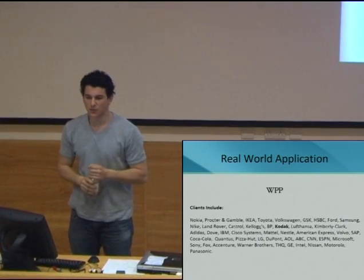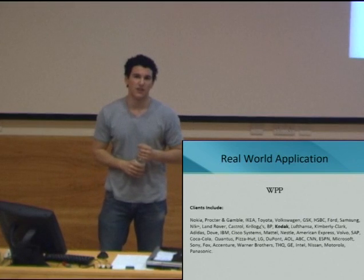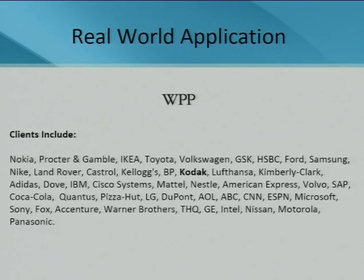Just to give some real-world application: we emailed WPP, who are the second largest advertising company in the world, and they said they were interested in having a meeting to integrate this into some of their advertising. Thank you.